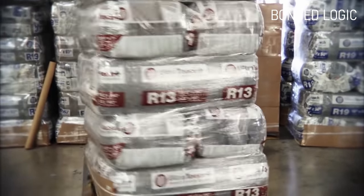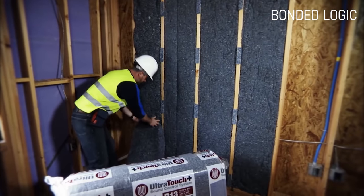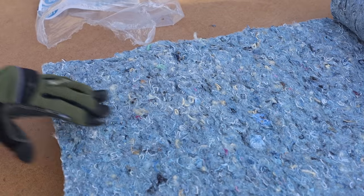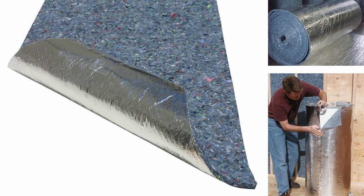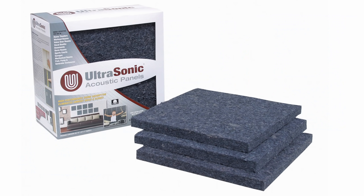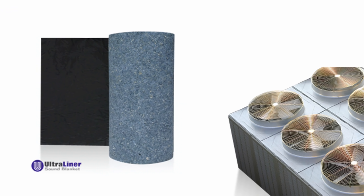A variety of products are made from denim fibers. Ultra Touch denim insulation is available in batts and loose fill and can be used in walls, ceilings, floors and crawl spaces. Ultra Touch Radiant Barrier can be used in automobiles, aircraft and boats. It is also used to make acoustic panels, thermal packaging, HVAC duct liners and spa insulation.